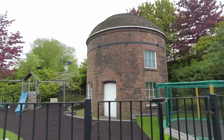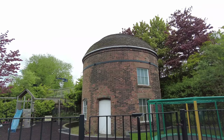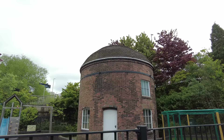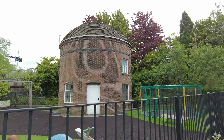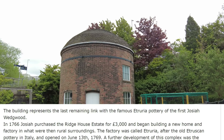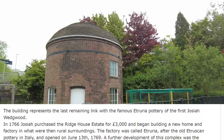I've done that and it's called the Roundhouse as shown on the sign over there. A ground floor entrance and a series of windows with flat arched gauged brick heads — some blocked, not all on the same level. The building represents the last remaining link with the famous Etruria Pottery of the first Josiah Wedgwood. In 1766, Josiah purchased a Ridge House estate for £3,000 and began building a new home and factory in what were then rural surroundings.